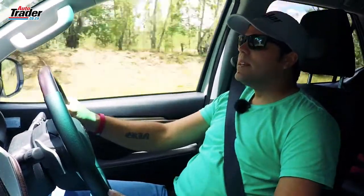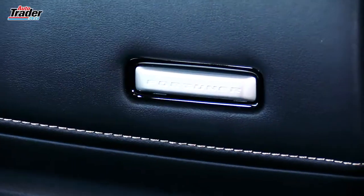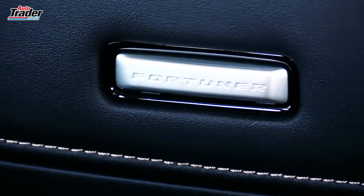I have to admit, though, that after spending over 6,000 kilometres with this vehicle, I finally get it. I do understand why people love it so much and why this is such an important vehicle for Toyota.